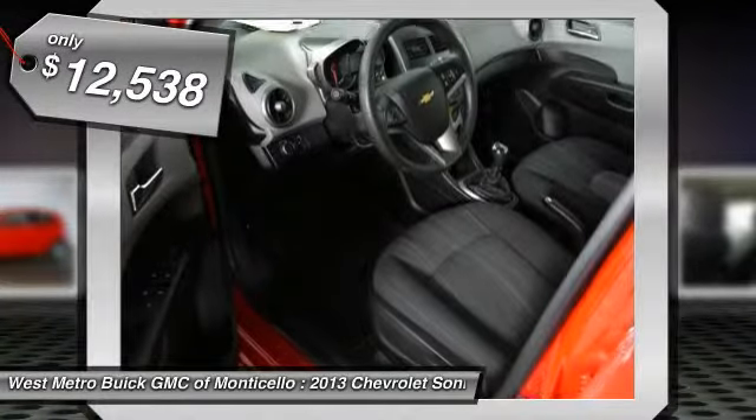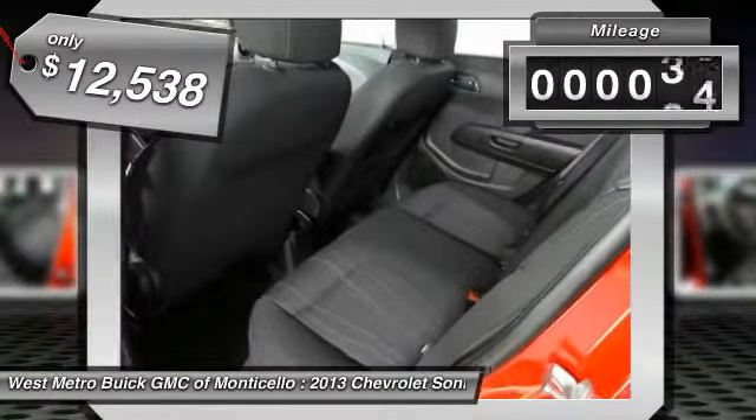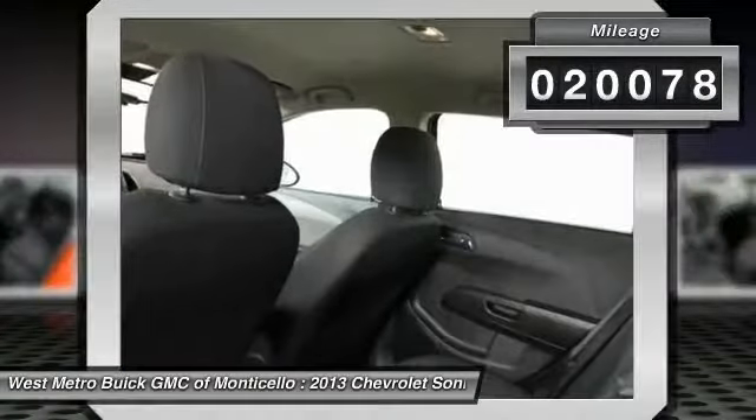It is priced below $15,000, and this vehicle has less than 25,000 miles.